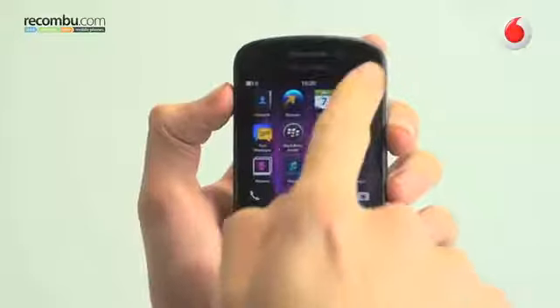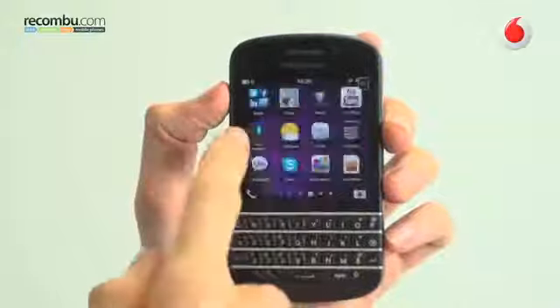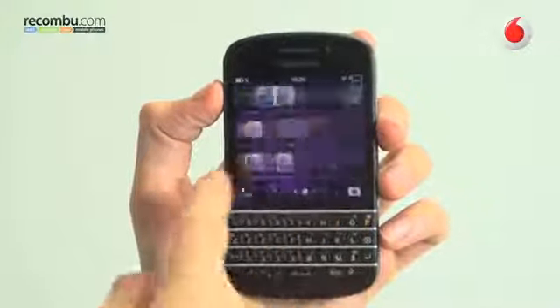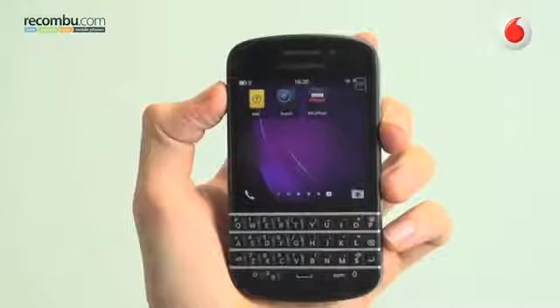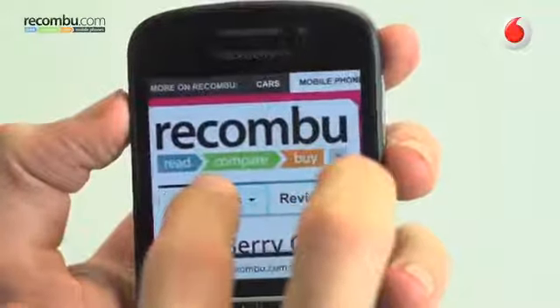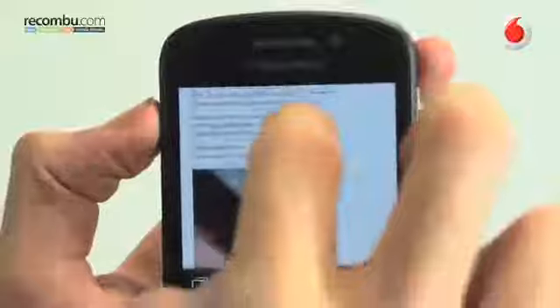The quirky 3.1-inch square display uses Super AMOLED screen technology, ensuring the deepest blacks and most saturated colours on the block. Bright and vibrant, with a pixel density of 328 pixels per inch, text looks sharp and pictures simply pop.